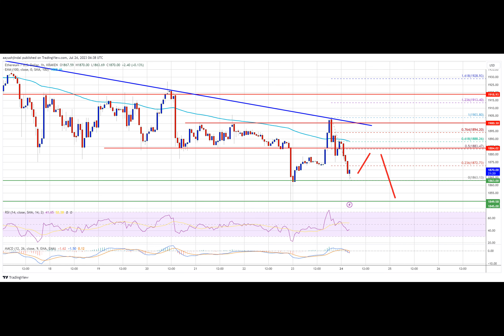If Ethereum fails to clear the $1,900 resistance, it could continue to move down. Initial support on the downside is near the $1,865 level, and the first major support is near the $1,850 level, below which ETH might gain bearish momentum. The next major support is near $1,825. A close below $1,825 could spark sharp bearish moves toward the $1,720 level. Any more losses could open the doors for a move toward the $1,650 support level.